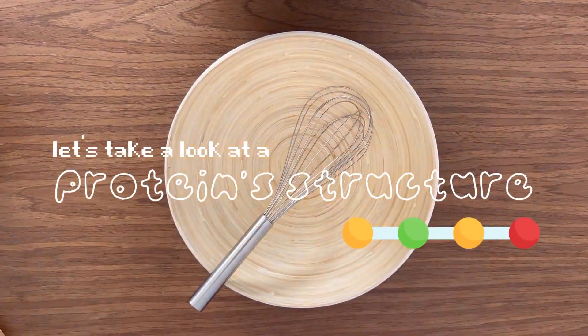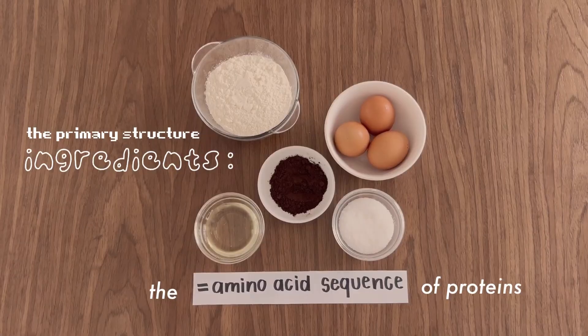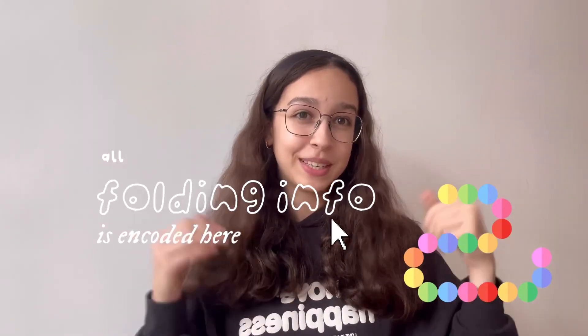Let's take a look at a protein structure. The primary structure is the ingredients — the amino acid sequence of proteins. All folding info is encoded here.